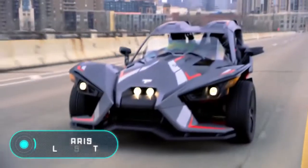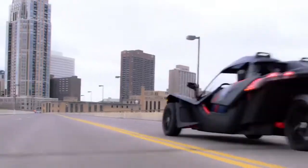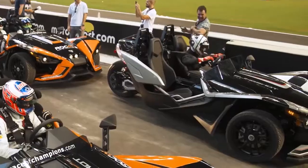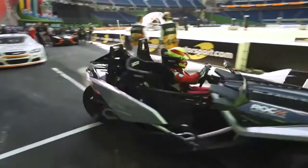Polaris Slingshot — despite the fact that this vehicle, created by the American company Polaris, is registered as a motorcycle, it can provide the comfort level of a car. The wide triangle-shaped frame with the apex in the back is equipped with high-grade headlights, wide tires, and safety arcs behind the anatomical chairs.